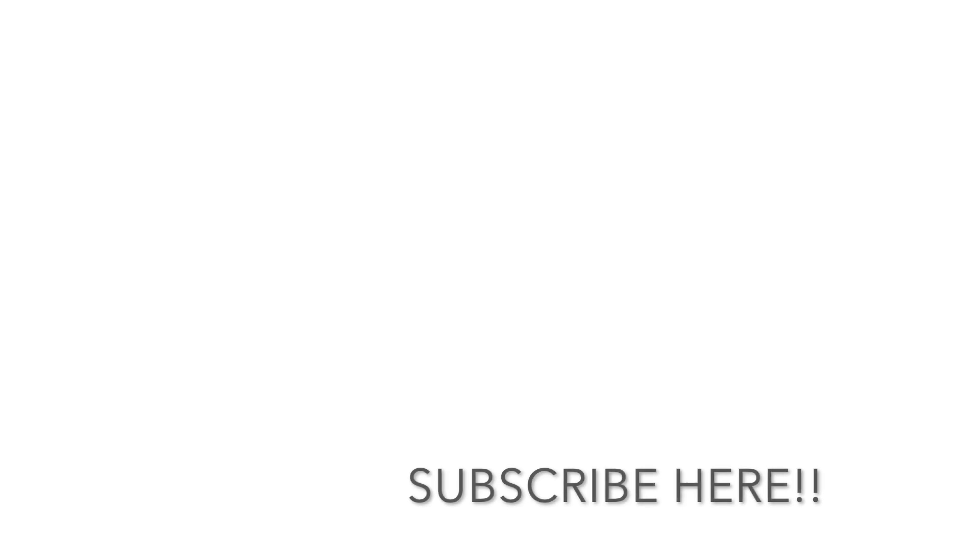This is my first attempt at making a YouTube video. Any suggestions, ideas, and questions are always welcome. Do not forget to subscribe to the channel and click on the bell icon. Also like and comment on the video. If you like the video, please share it with your friends and family. Safe flight.